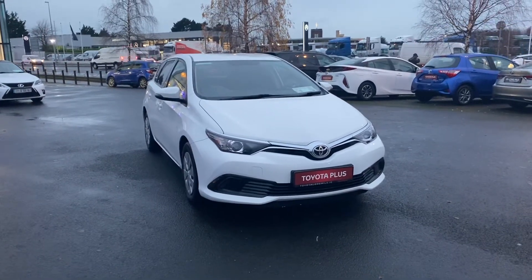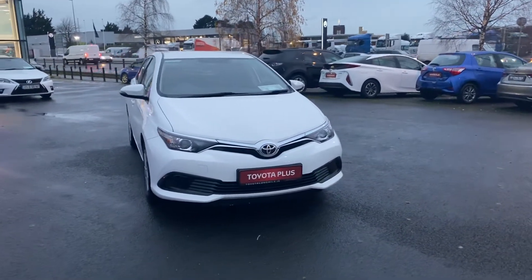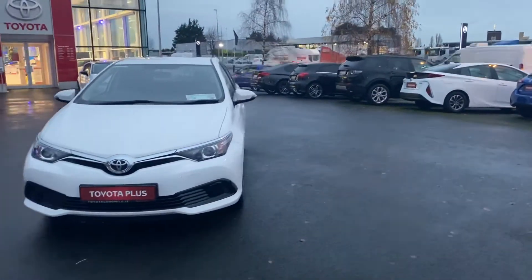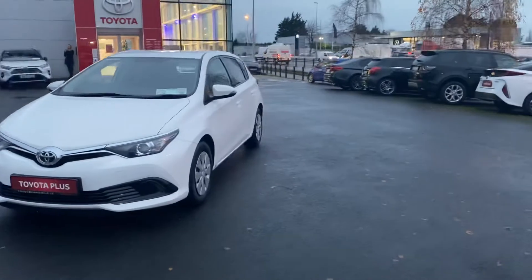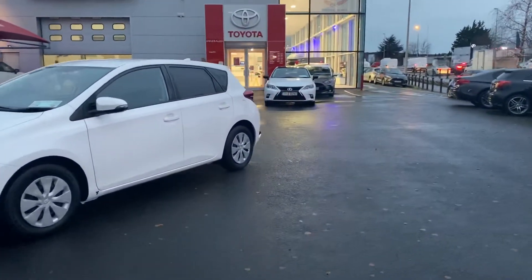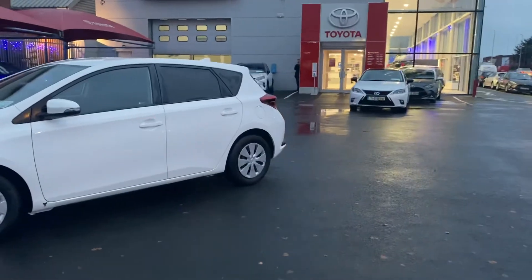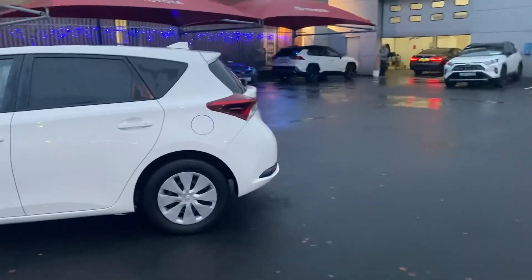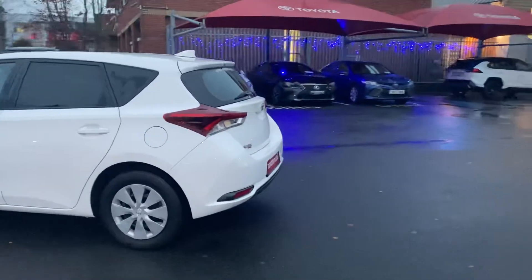Welcome to Toyota Long Mile. Here in front of me is the 1.4 2017 Auris van. It's a two-seater with 15-inch wheels and rear privacy tint on the back windows. This car will come with one year warranty.